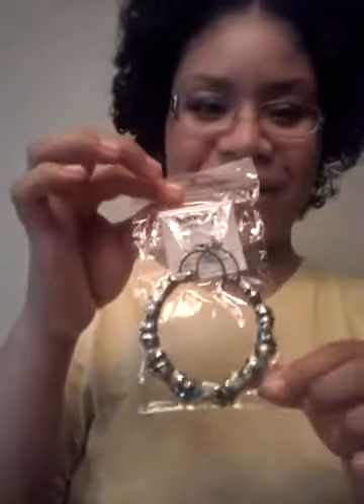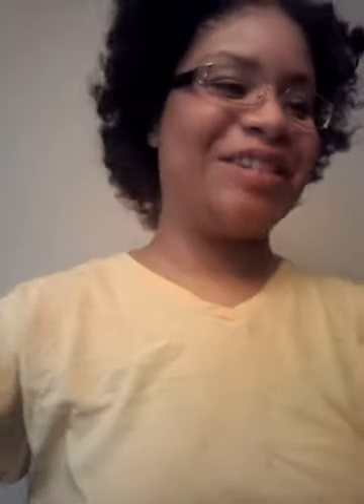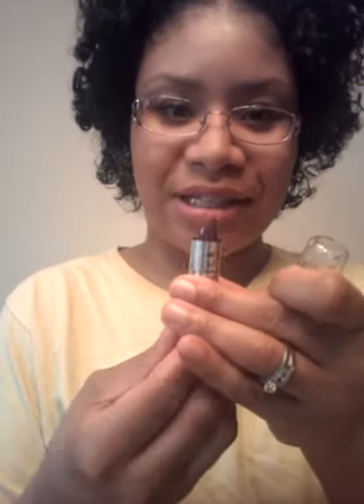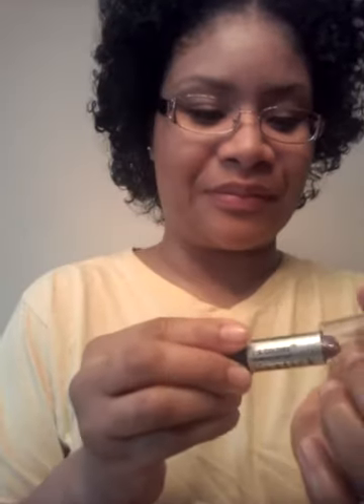Oh wow, I have earrings. Look at that, that is so nice. I have a lipstick — it's Frozen Berries by LA Colors. That is so pretty. Love it.